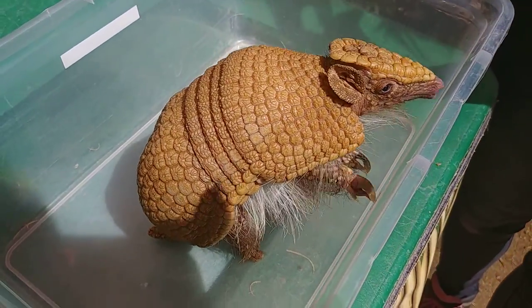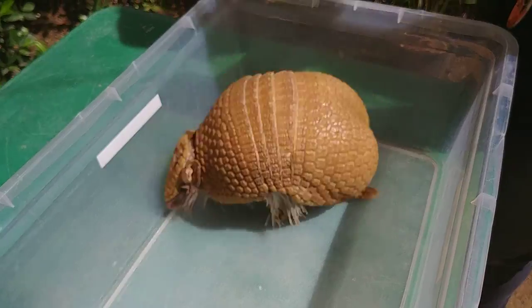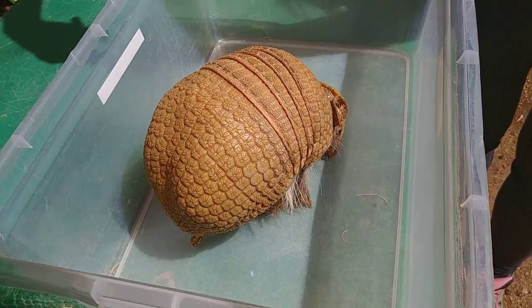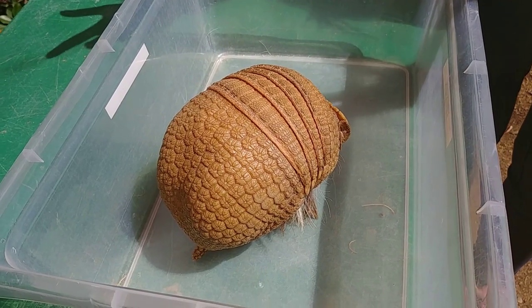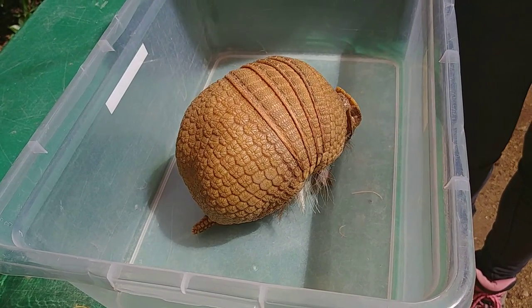Basically what happens is they curl up and they tuck their arms and legs in and their head — the arm around their head and the arm around their tail — actually sit perfectly right next to each other so that they form a complete enclosed ball. It's pretty impressive and definitely good to help keep them safe.